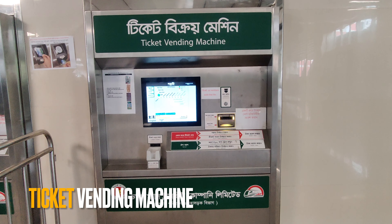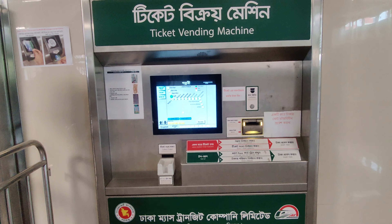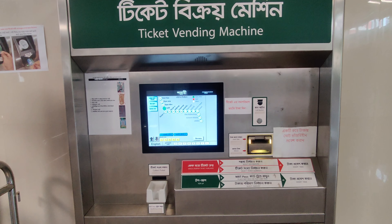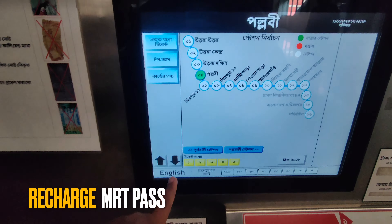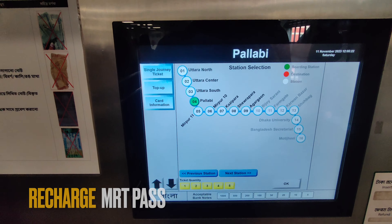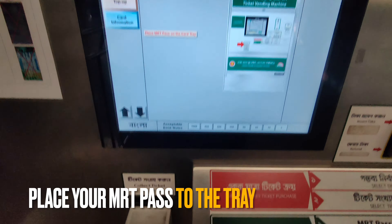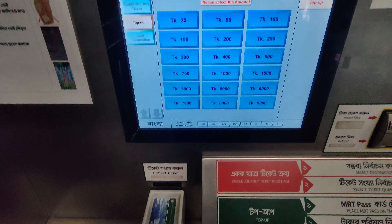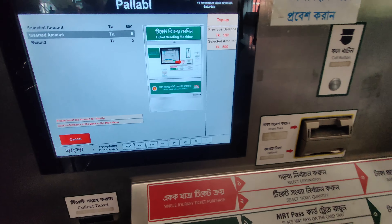This is the ticket vending machine. We will show you how to recharge your MRT pass. We will recharge my MRT pass. Press English, then top up. Keep the MRT pass here. Select the amount — I will recharge 500.